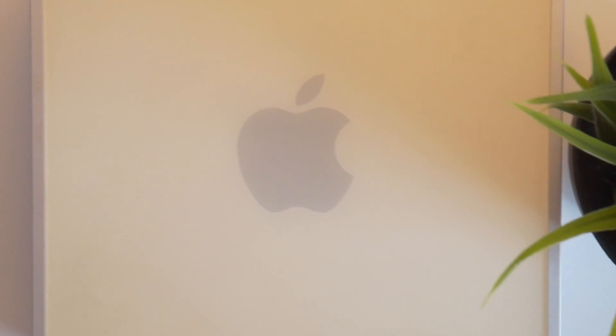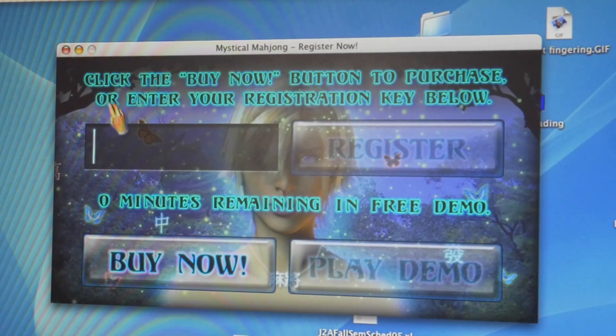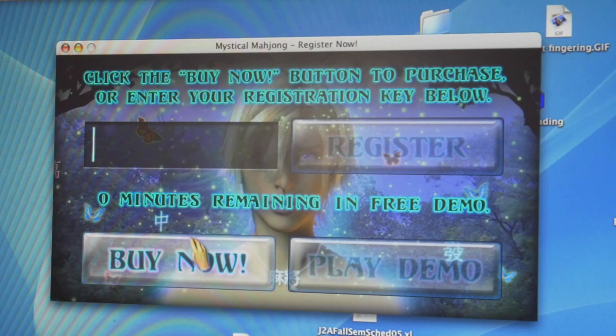Unlike many of the Macs that I've shown on this channel before, I'm actually the original owner of this Mac Mini. My family bought this thing new in 2005, and we used it all the way up until 2009, so this thing pretty much saw me through most of elementary school. This computer is completely stock — it has its original hard drive with all its original data on it, such as the games I would play on it, though sadly my free trial for Mystery Mahjong has long expired.